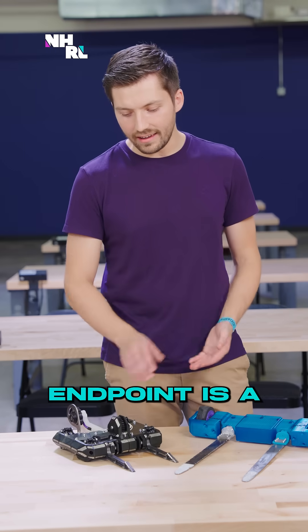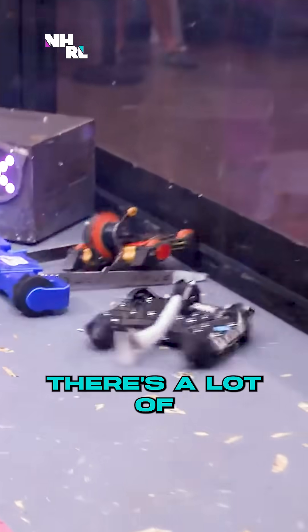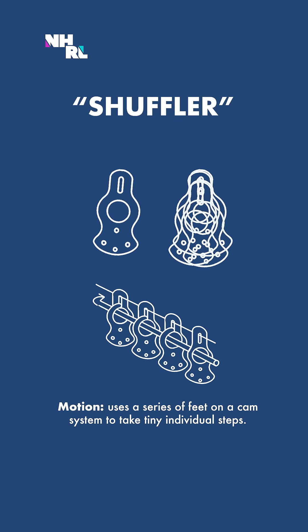I'm Sean from Team Tagomizer, and today I brought Endpoint. Endpoint is an adaptation of my normal robot called Strikepoint. There's a lot of new things going on with this robot. It's a hammer saw. Normally, Strikepoint runs with wheels. However, for this event, I am running four separate shuffler systems.